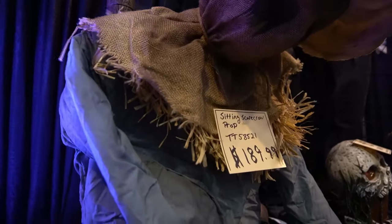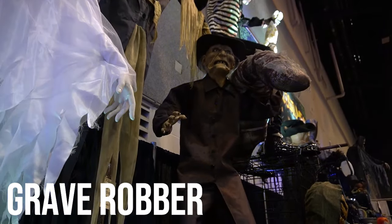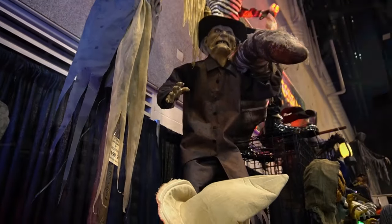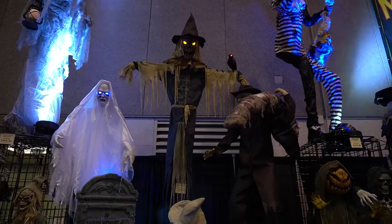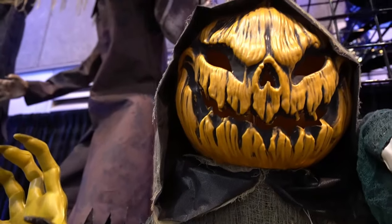And everybody's favorite — the sitting scarecrow prop. Grave Robber — this one's new for this year. I really want to get him and check him out, he's really cool and really unique. They look so cool, the setup is really nice. I'm the Pumpkin Man!